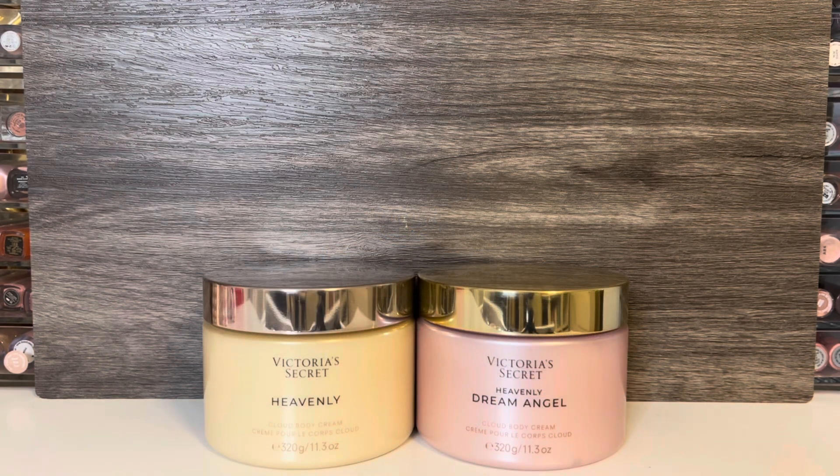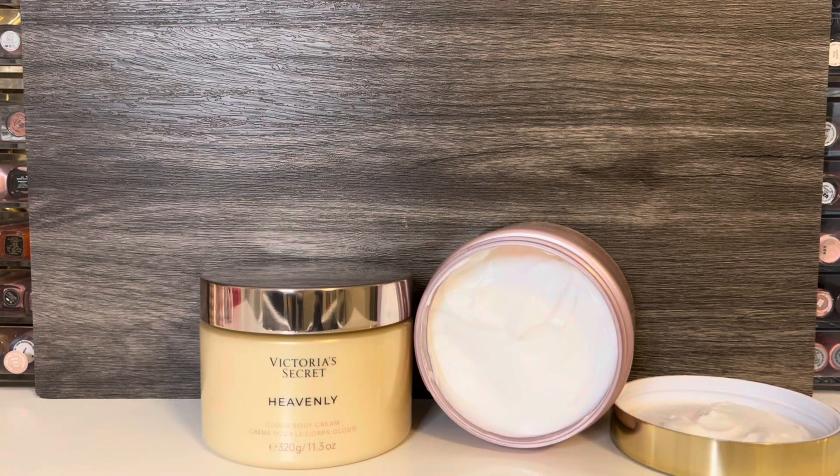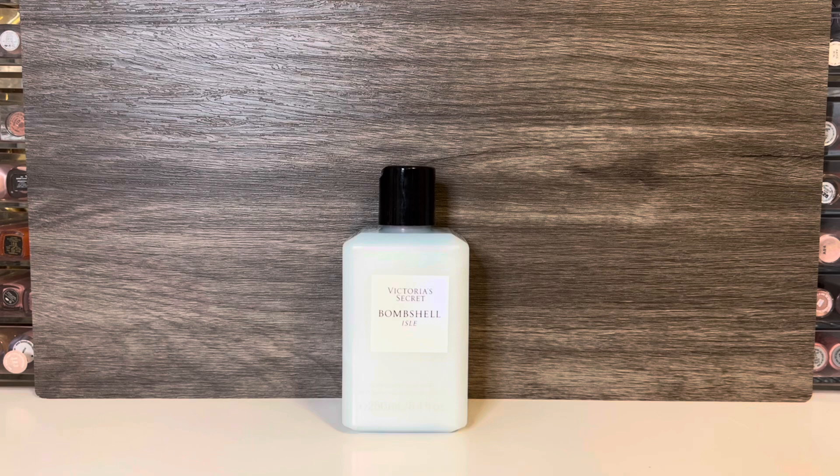Moving on to the rest of my haul — I picked up the Heavenly and Dream Angel Cloud Body Creams. Victoria's Secret makes nice body butters for their perfume line, so when they come out I always like to pick them up. These seem to have a light, fluffy, whipped texture and I think they smell really nice. I also picked up the Bombshell Isle Pearlescent Body Wash. This also comes in the regular Bombshell scent, but I don't really care for that so I opted for this one. I have some regular VS body washes, but I don't think I've tried a pearlescent one before, so I was interested in testing it out.